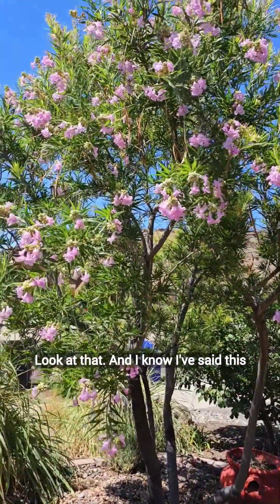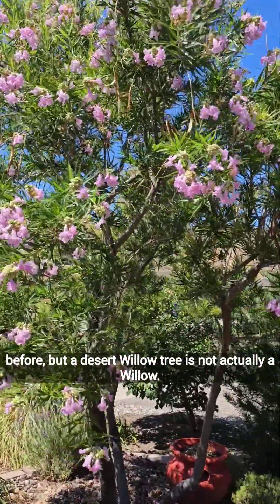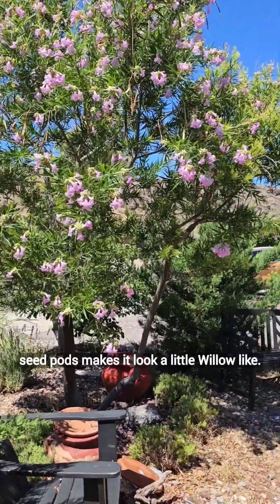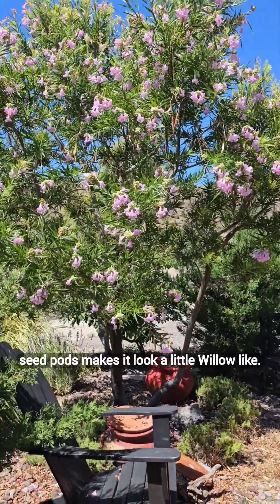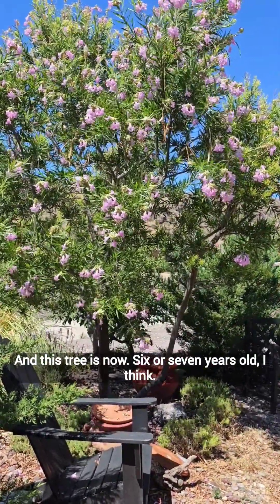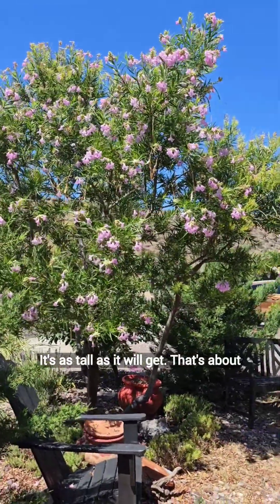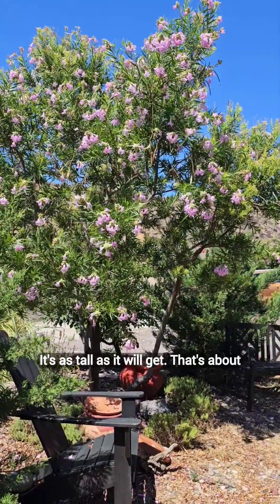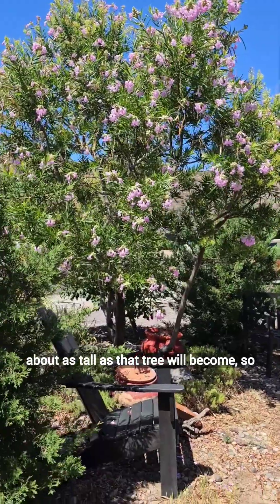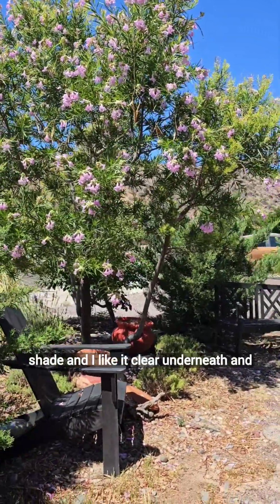The desert willow tree — look at that. A desert willow tree is not actually a willow. It just droops with these big seed pods, which makes it look a little willow-like. This tree is now six or seven years old, I think. It's as tall as it will get, and that's about the height I wanted. It gives nice shade, and I like it clear underneath.